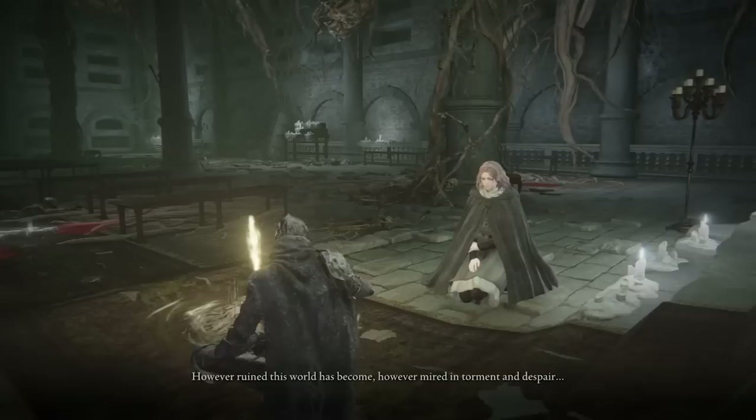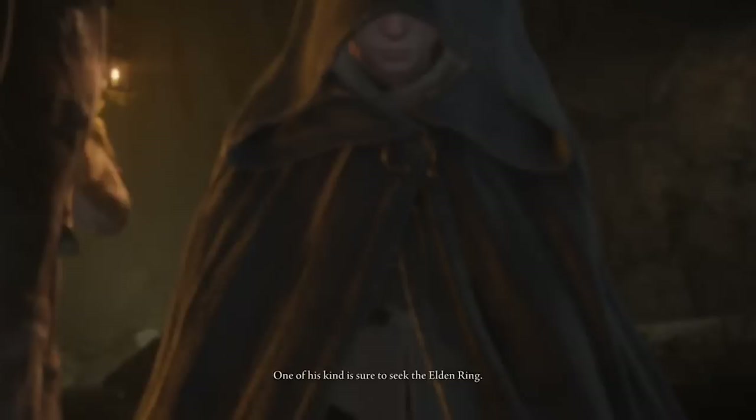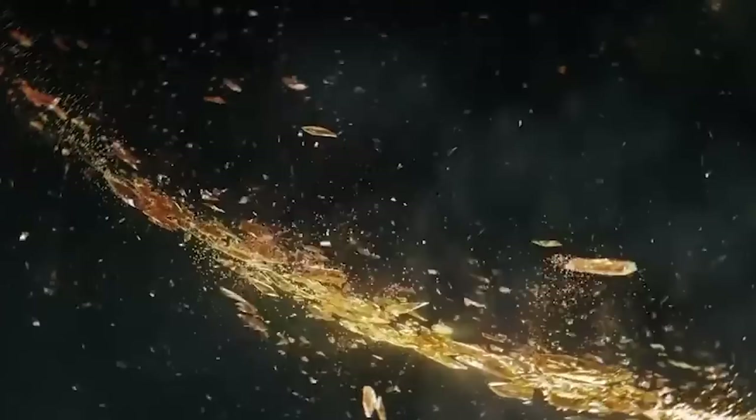This is ultimately what Elden Ring is all about. You. The player. Your vision. Your understanding of the world. You seek the Elden Ring, the thing which determines the order of the Lands Between, how everything fits together in the world. But the Elden Ring is shattered, divided into distinct pieces.